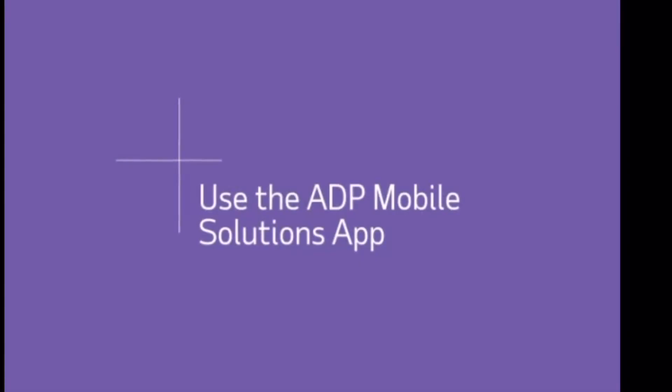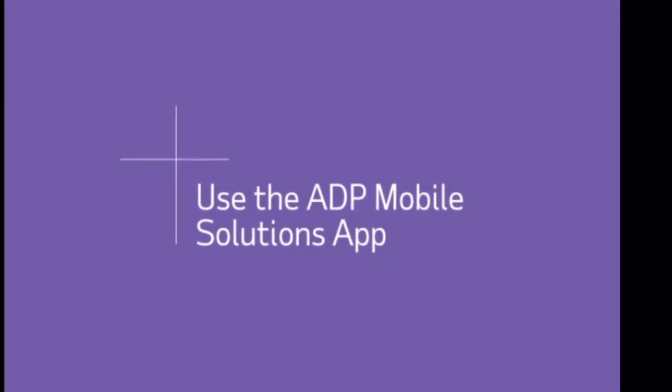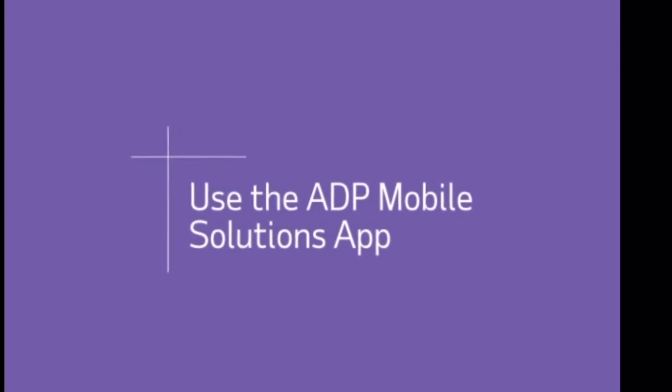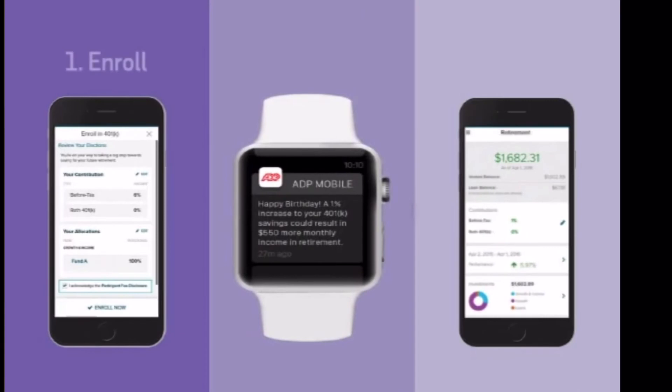Do you know where your phone is right now? The ADP Mobile Solutions app is the easiest place to begin your journey. It allows you to enroll right now, track your progress, and manage your account in the future. What's great is that you will have one login for all ADP products.